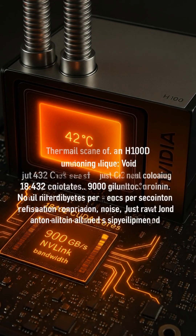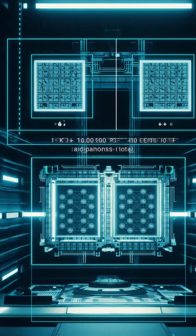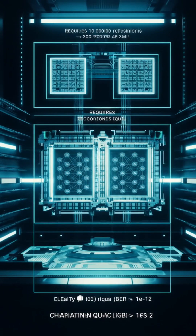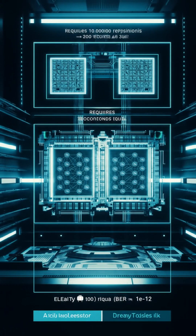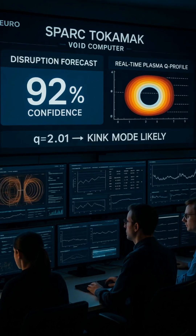No dilution fridge, no noise — just raw analog compute. Quantum system needs 10,000 runs, 200 seconds total due to decoherence. Void simulation runs FP32 deterministically, with bit error below 1 in a trillion.